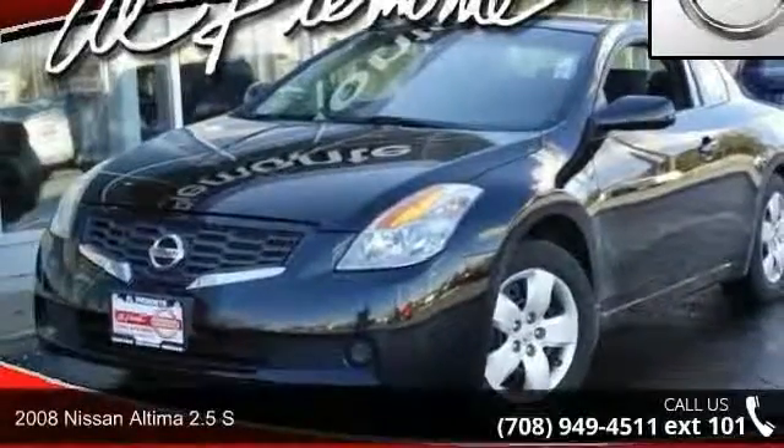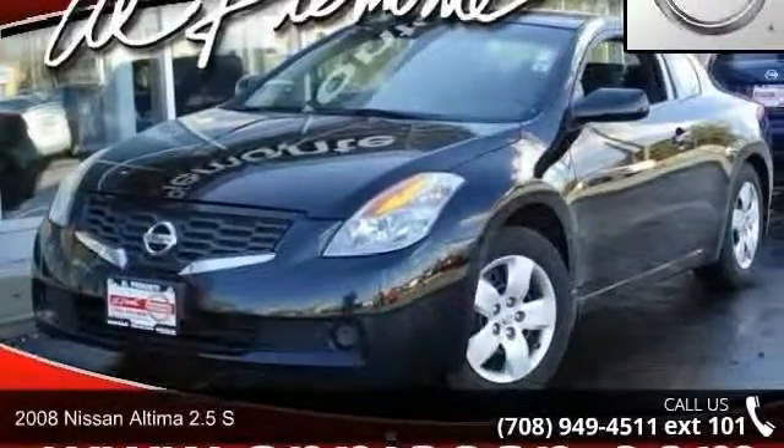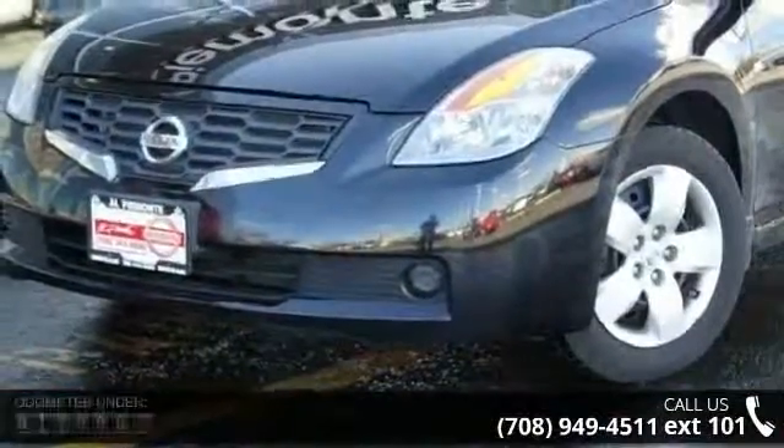Step into the 2008 Nissan Altima. If you are looking for an automobile with great features, look no further.